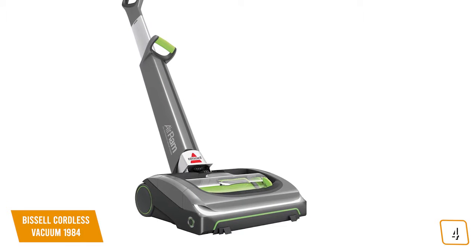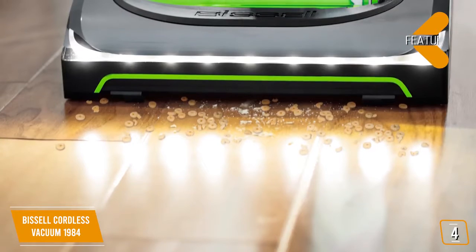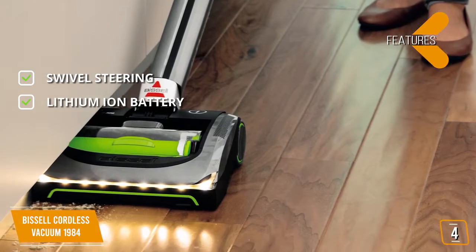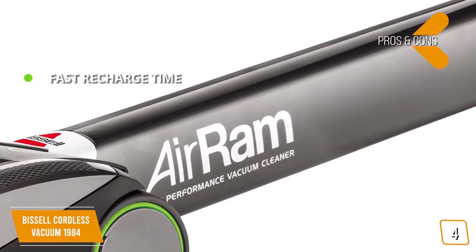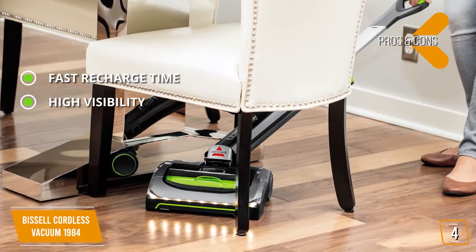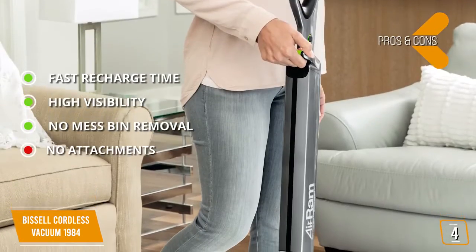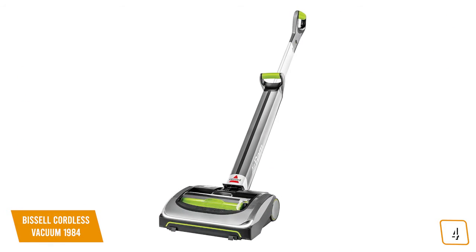We heartily recommend the Bissell Cordless Vacuum 1984 for those who love the convenience and portability of a cordless vacuum without the restrictions of limited battery life. Features include swivel steering for easy maneuvering, a lithium-ion battery providing up to 40 minutes of use, and a lay-flat handle to get under low-clearance furniture. Pros: fast recharge time, high visibility via LED lights on the bottom, and no-mess bin removal. Con: this vacuum doesn't come with any attachments, which is a little disappointing. Measuring 11.8 x 9.9 x 44 inches and weighing only 7.75 pounds, it is light and easy to maneuver over a variety of floor types.